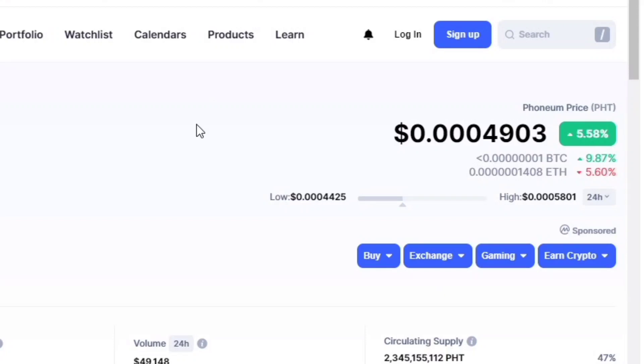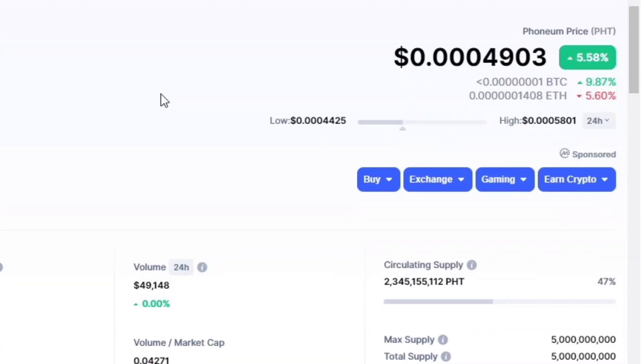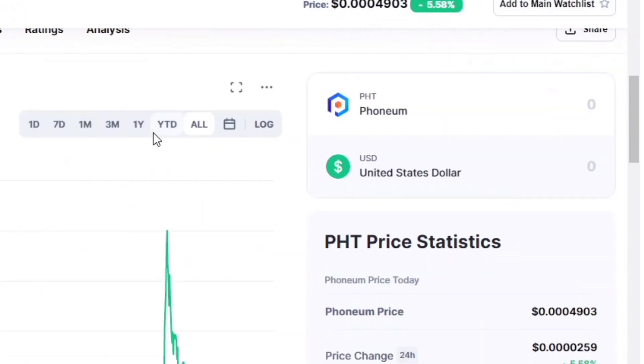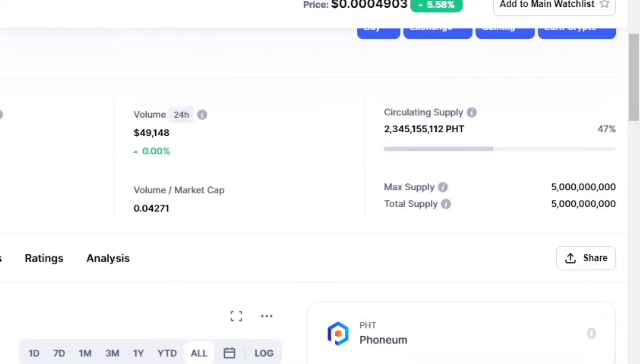I've been playing along with this token through free mining. It has a mining platform on your phone where you just click the button once every seven days — just once a week — and you'll be able to mine. I've made about four dollars and thirty cents mining this token. You can see the screenshot on screen showing exactly how I've been doing it.